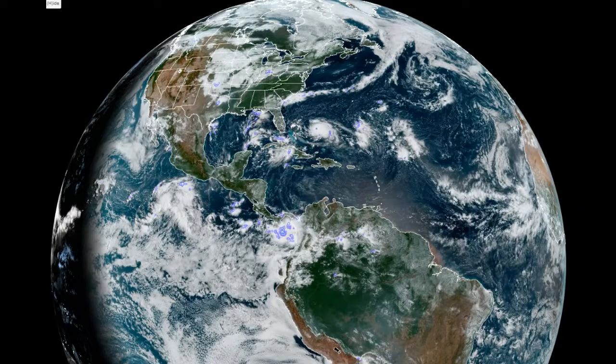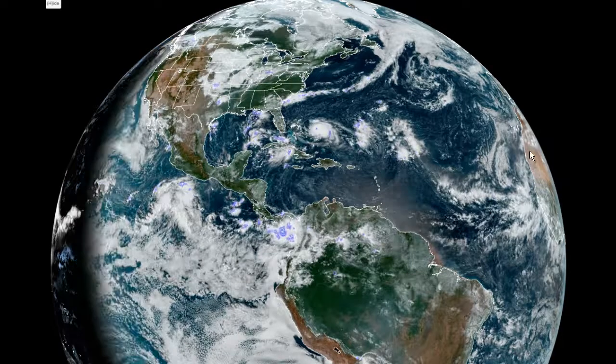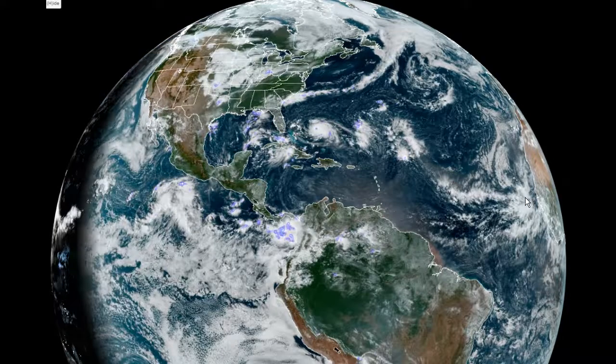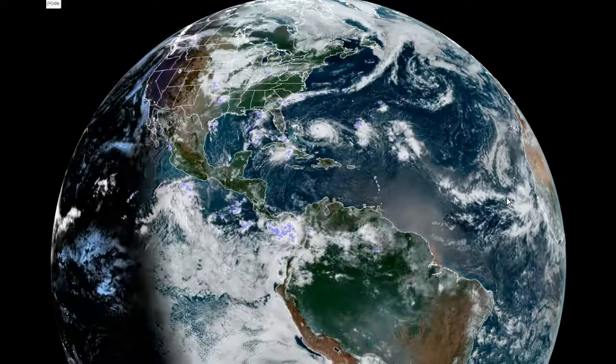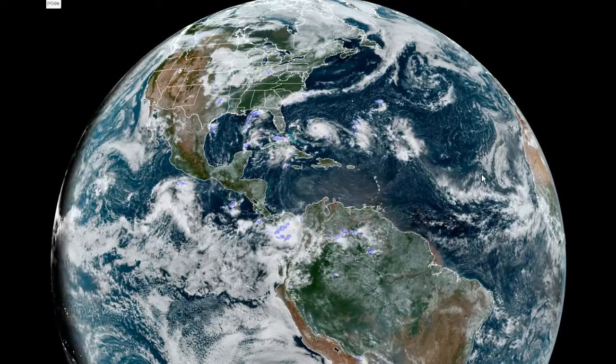A couple things I want to show you here with a broad view of the western hemisphere. This is the coast of Africa. We have a pretty strong easterly wave that just moved off the coast of Africa. The National Hurricane Center says there's something that could develop here in days to come — a long ways out.